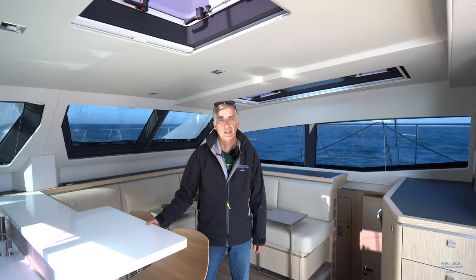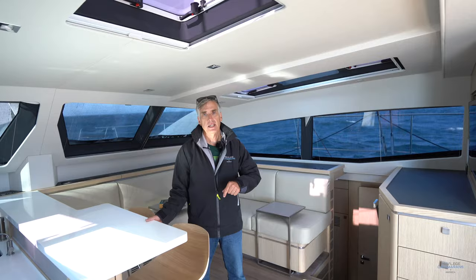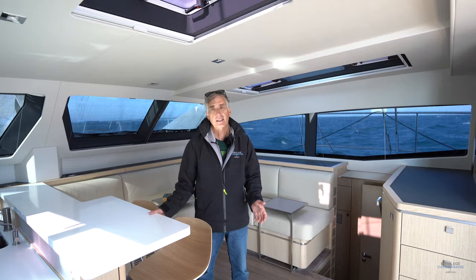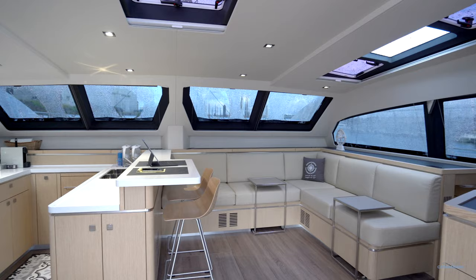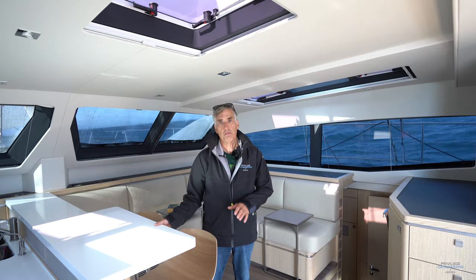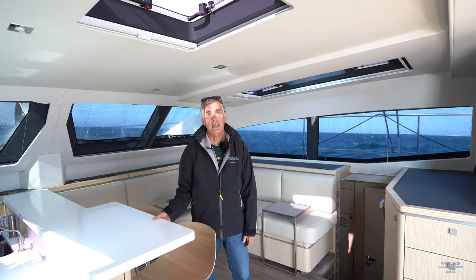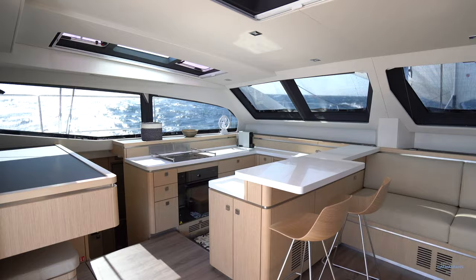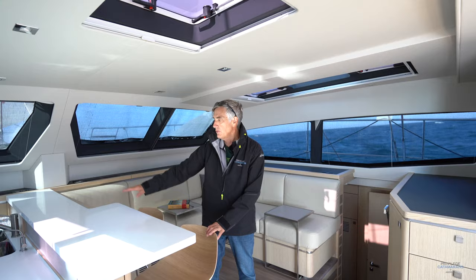Making this video today is particularly enjoyable because we're underway — running in about 20 knots of wind, so it's a beautiful day to be out on the water. What we want to talk about right now is that this is the second 510 we've splashed in less than a year that doesn't have the traditional salon dining room table. The owners have owned many boats before this one and have come to the clear conclusion that they spend most of their time dining outside, and when they do eat inside, it's at a breakfast nook similar to what we've built for them here.